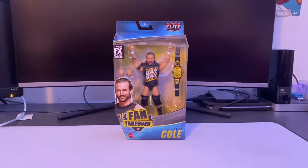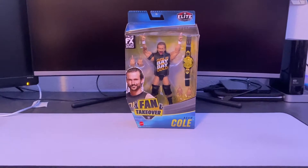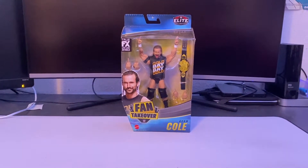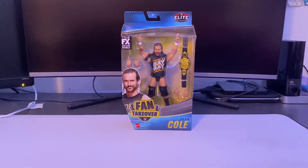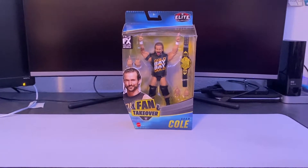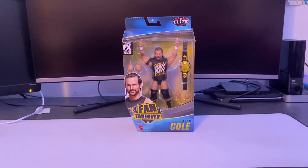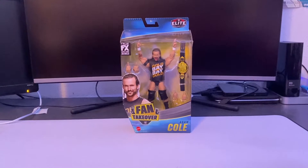What is up people of YouTube, my name is Arturo Orion Komichiro, and today I am back with another video. I am bringing you the Fan Takeover line from Amazon — the Adam Cole review. The new Fan Takeover line from Amazon is out and it's been up for a while.